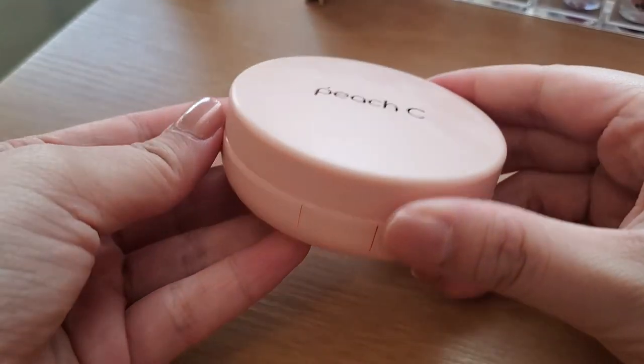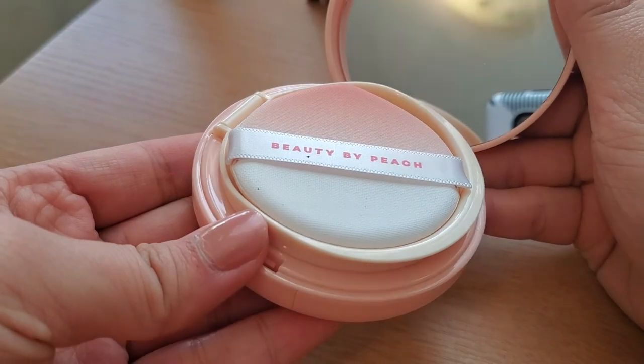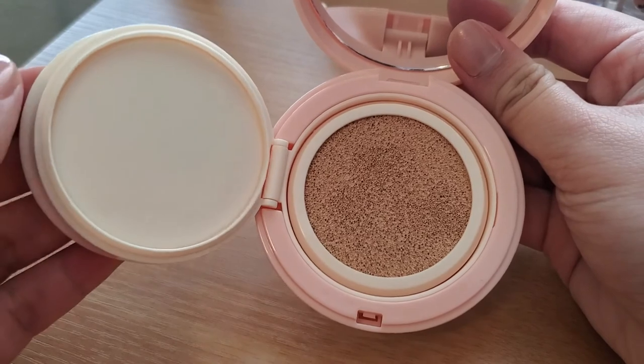Now I'm going to go in with the cushion foundation — it's Peach Sea Beauty by Peach, and this is their Peach Sea Honey Peach Glow Cushion in shade 02 Beige. The packaging is really cute and simple, and this is what the cushion foundation looks like on the inside.